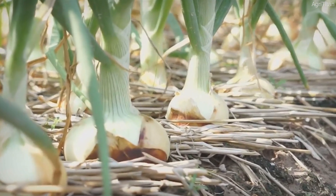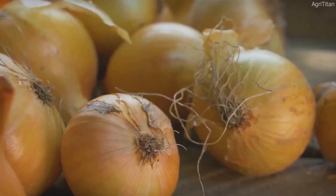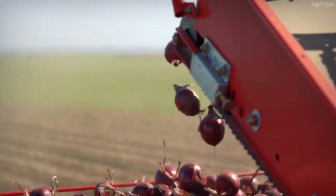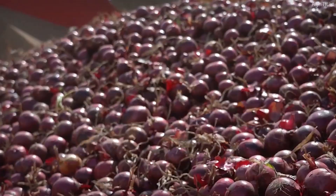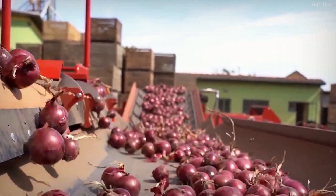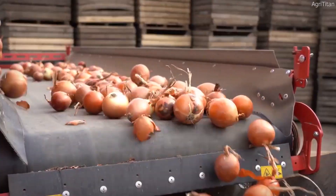There are several varieties of onions grown in the U.S., each suited to different culinary and industrial purposes. Yellow onions dominate the market, making up around 75% of total onion production due to their strong flavor and versatility in cooking. Red onions, known for their slightly milder taste and vibrant color, are commonly used in salads, sandwiches, and garnishes. White onions, which have a sharper, more pungent taste, are often used in Mexican and South American dishes. Sweet onions, such as Vidalia and Walla Walla onions, are famous for their mild, slightly sweet flavor, making them perfect for raw consumption or caramelizing.